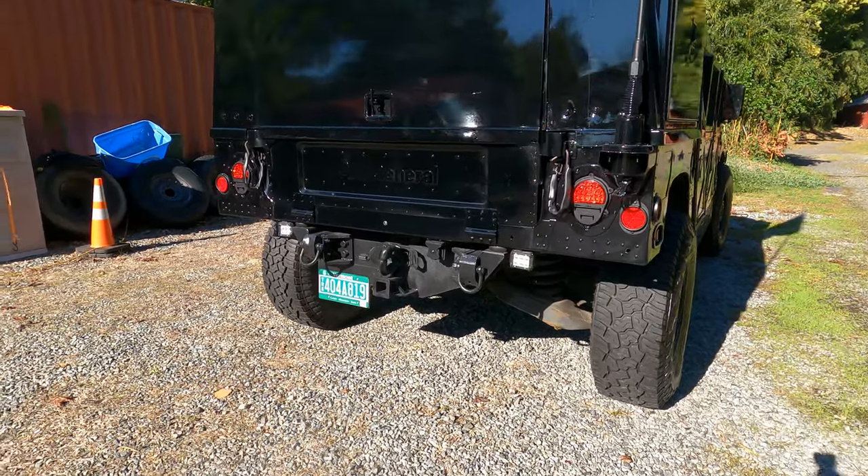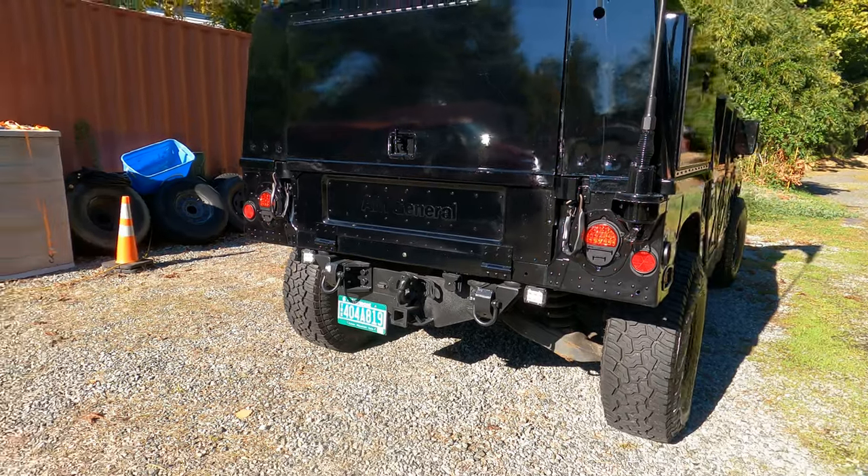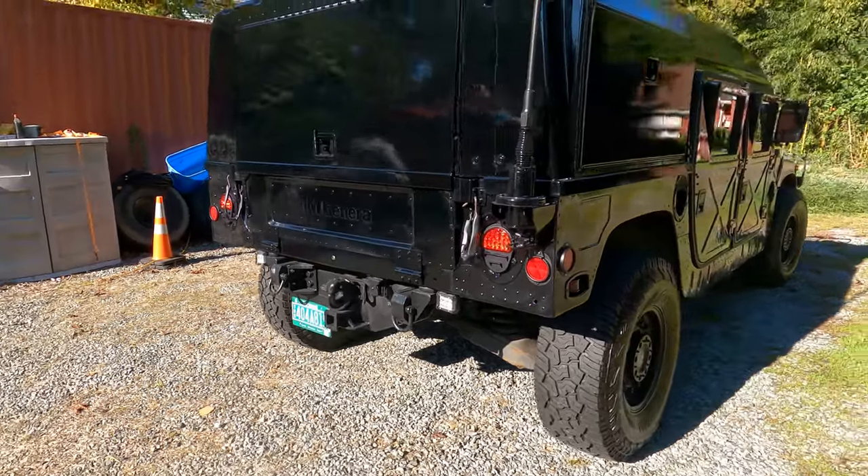We put a huge bumper on this thing for towing. It's rated for far more than the Humvee is actually rated to tow, so we can tow anything the Humvee will actually pull.